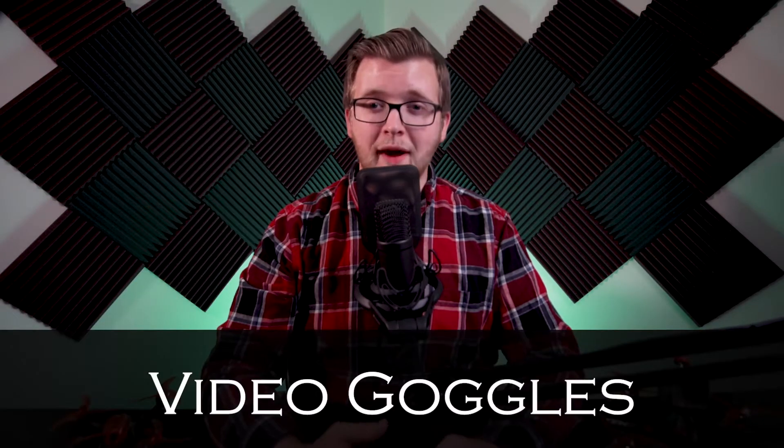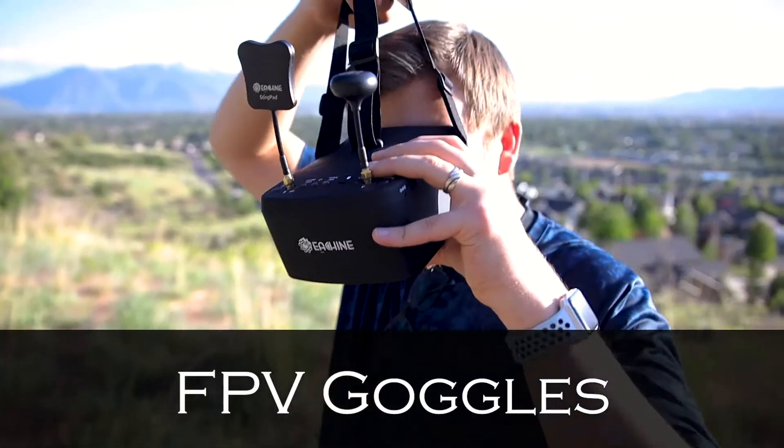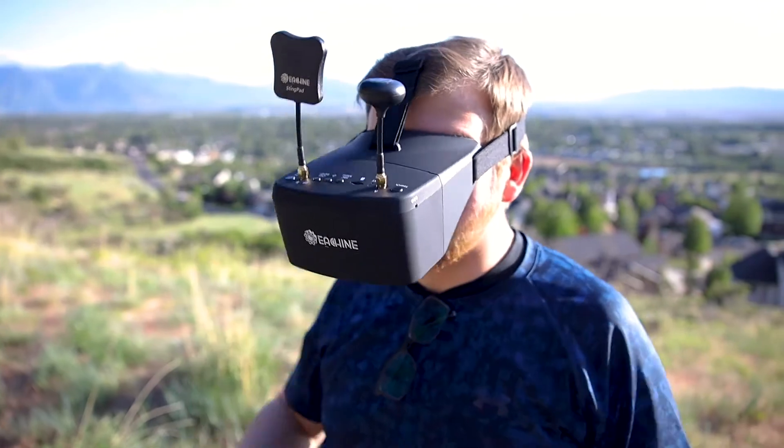Hi everyone, Jacob Howard here and welcome to this video where we are going to talk about video goggles, why they are important, and which ones you should look at getting. Video goggles, or FPV goggles to be more specific, are one of the most important pieces of equipment you will use when flying.